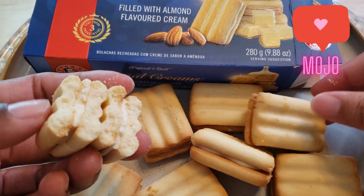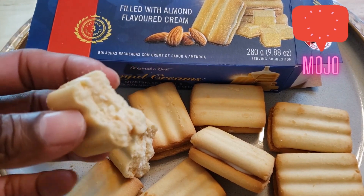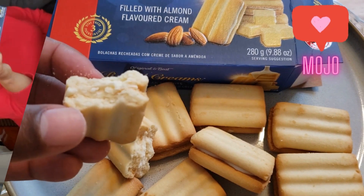Sometimes they sell these at grocery stores, so you can look in your international section — they may have it. But this is the one you want to get. Our review of the Royal Cream Shortbread Biscuit Cookies — if you find them around your area, go ahead and try them out. Please like and subscribe, and until next time, remember to bring the sugar.